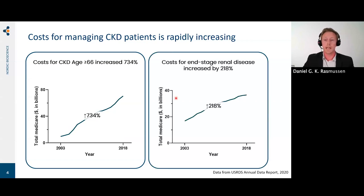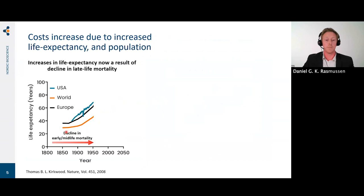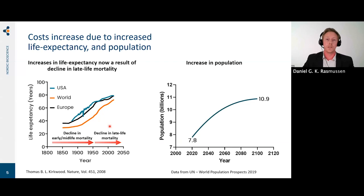Looking at patients with end-stage renal disease, the cost increased by more than twofold. Coupled with the fact that we are getting older and older — from 1850 to around 1950 the increase in life expectancy was due to a decline in early and midlife mortality, but from 1950 onwards it was due to a decline in late-life mortality. So a larger proportion of individuals will be age 66 and above, and there's also going to be an increase in population size, which underlines that the burden of CKD on the healthcare system is going to increase quite substantially.